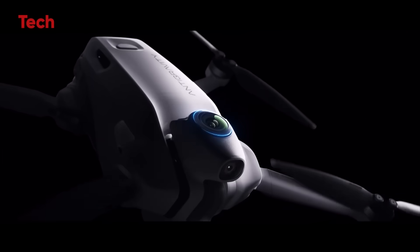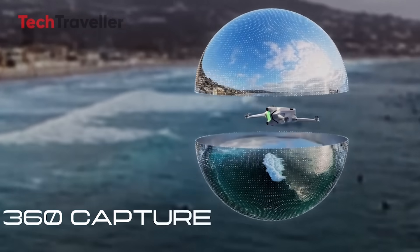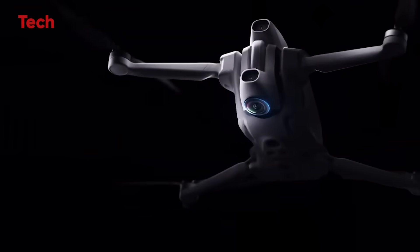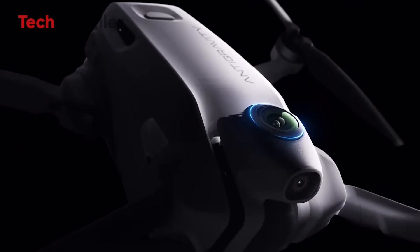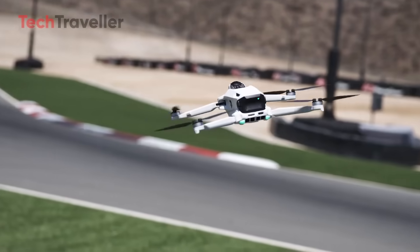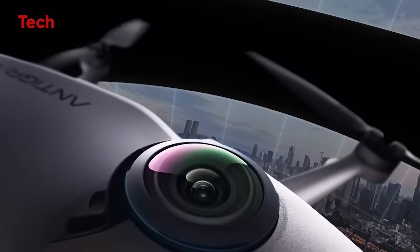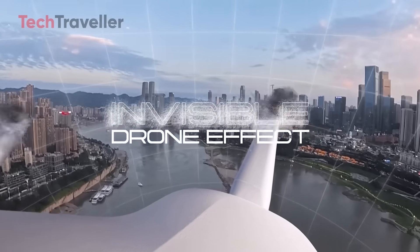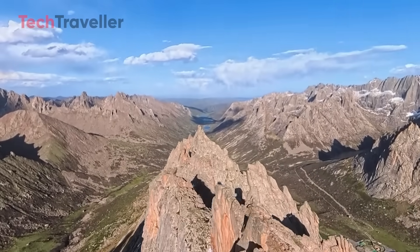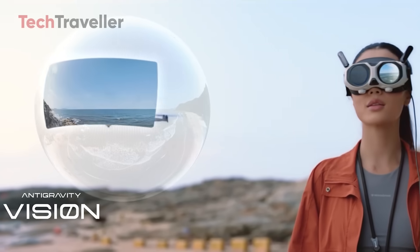At the core of the Anti-Gravity A1 is its dual-lens 8K 360 recording system. Unlike traditional drones that force pilots to frame their shots mid-flight, this drone records every angle at once — meaning you can fly first and worry about framing later. Whether you want to punch in on a breathtaking landscape or create a dizzying horizon flip, the A1 makes it possible without missing a moment. Thanks to advanced stitching algorithms, the drone literally disappears from the footage. This invisible drone effect ensures your audience sees only the scene, not the machine capturing it — resulting in seamless, fully immersive video.